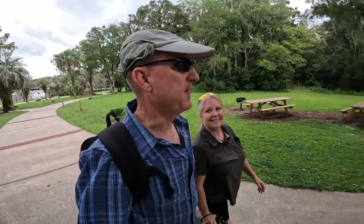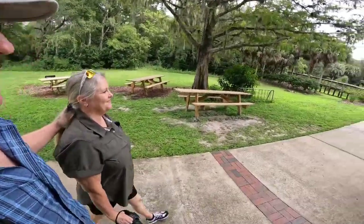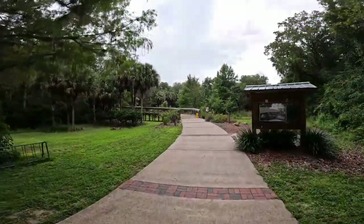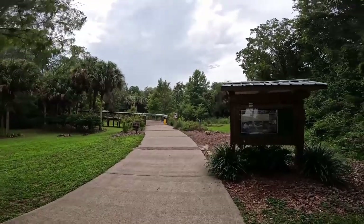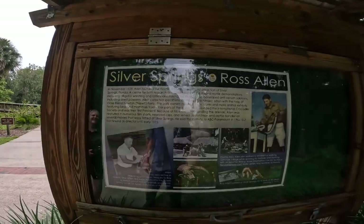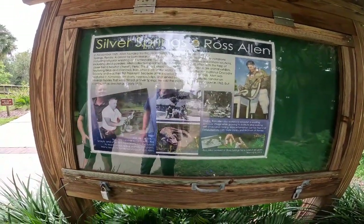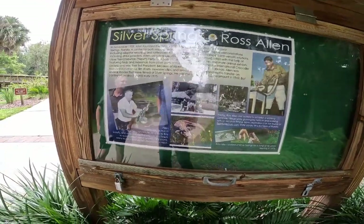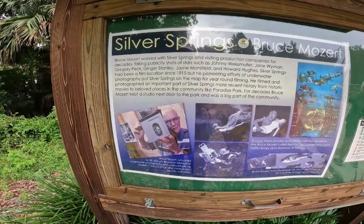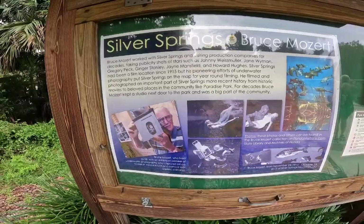We're on the nature trail going over the Ross Allen Island Boardwalk. Ross Allen did the reptile shows here at Silver Springs. He worked here for a total of 46 years and left in 1975. Silver Springs has been a film location since 1915.